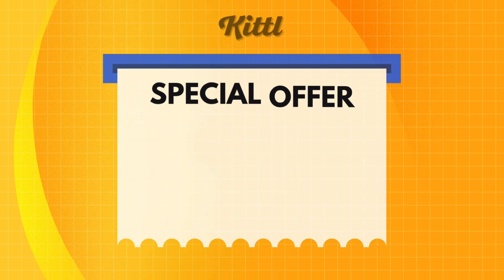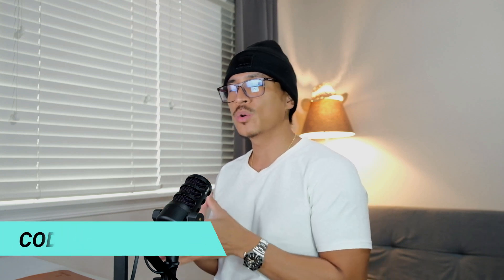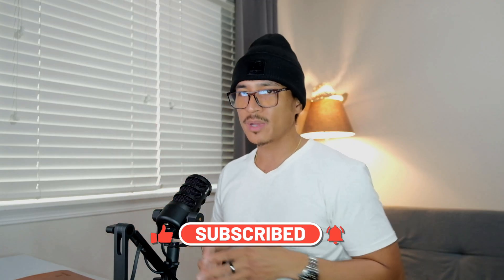And that's it. Creating AI coloring books doesn't really have to be that complicated. With Kittle, you can go from idea to design to mock-up all in one place. You've seen how easy it is to take a winning niche, plug in your ideas, and turn them into consistent high-quality pages ready to sell on Amazon KDP or Etsy. If you want to try it out for yourself, you can try Kittle for free today using the link below. Use my code JeffYT for 25% off your first month on all Kittle plans. If this video helped you, make sure to leave a like, subscribe, and turn on that notification bell.